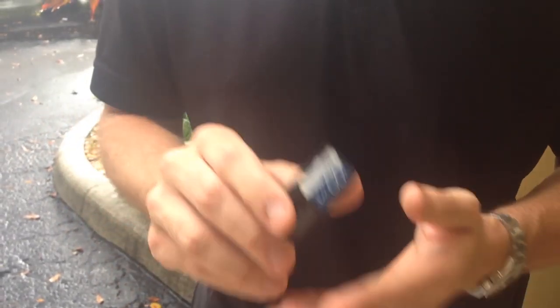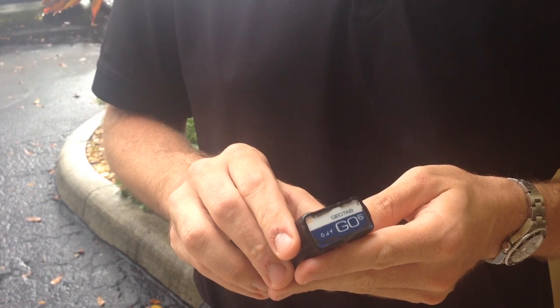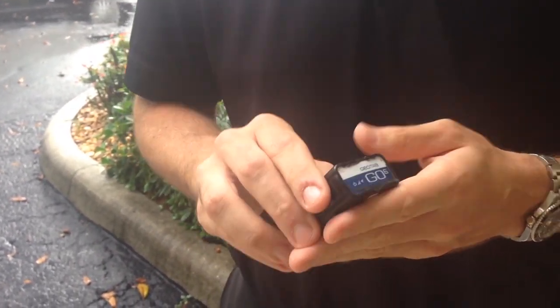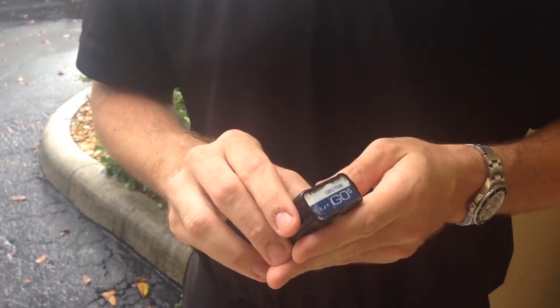How does telematics work? This is a Geotab device that gets installed in the vehicle's OBD2 port. Inside here is a powerful GPS modem and an accelerometer. An accelerometer is a piece of technology that captures and measures driving behavior.